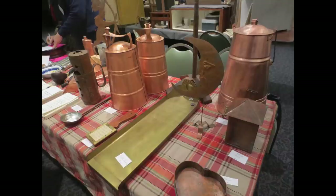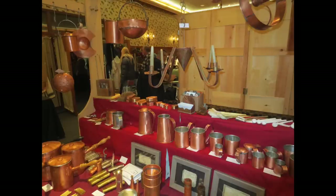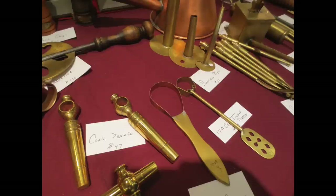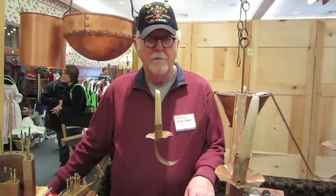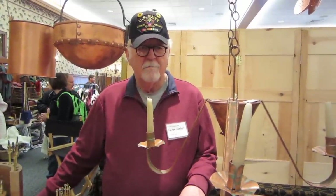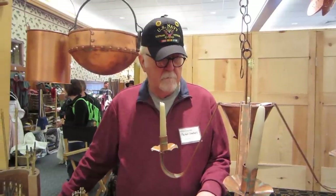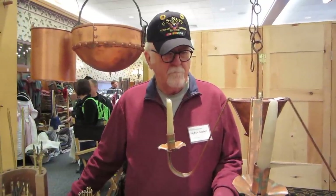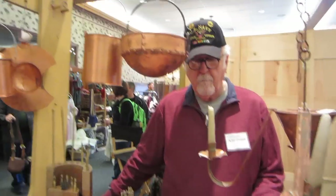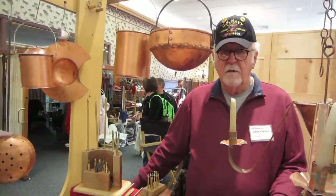You're looking at some absolutely beautiful 18th century copper work, and I think it might be interesting to meet the coppersmith himself. So let's go talk to him. I'm with Peter Goebel of Goose Bay Workshops. Peter is probably the premier coppersmith for historical copper, and he's worked on 19 different films. Peter, can you tell us some of the movies you've worked on?